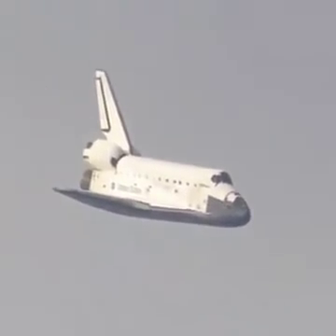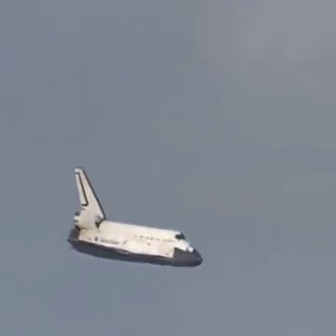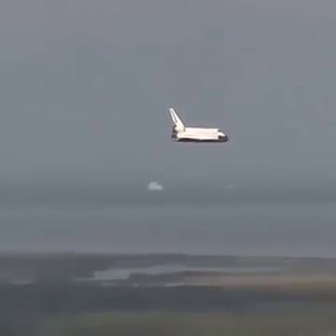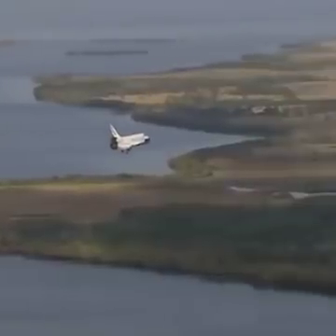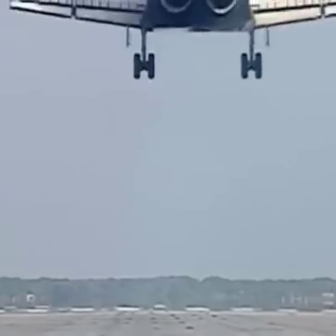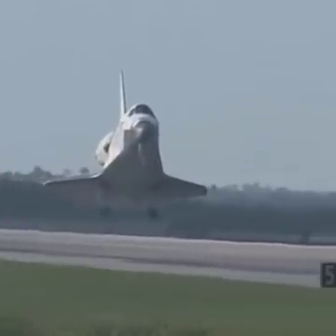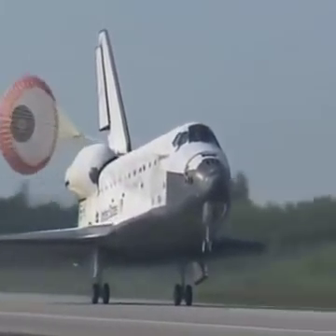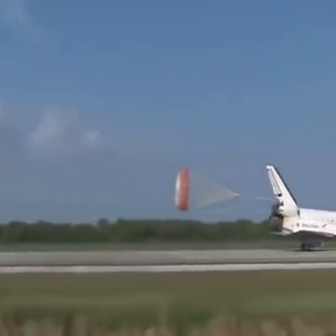It's currently 3,500 feet and traveling at a rate of 370 miles per hour. 30 seconds until touchdown. Main gear... landing gear now down, their mark. Main gear touchdown. Pilot Jim Dutton now deploying the drag chute. Nose gear touchdown.